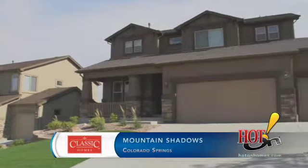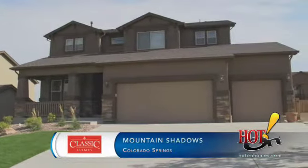Dana and I have lived in Colorado Springs for over 15 years now. This is our second time to live in the Mountain Shadows community.